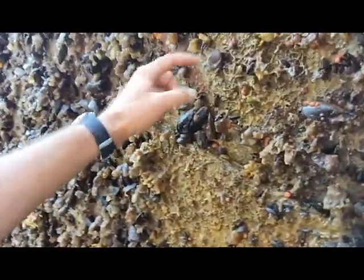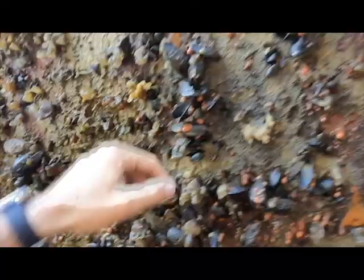I'll quickly just point out the growth that's here on the bottom — mussels, sea squirts, all kinds of things that have been growing here over the last 15 years.